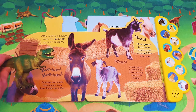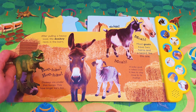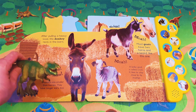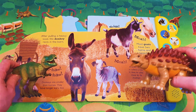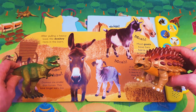After pulling a heavy load, this donkey rests in the barn. Hee haw, hee haw! Donkeys are smaller than horses. They have longer ears too. Oh, I'd love to listen to what a donkey sounds like. Okay, let's listen.